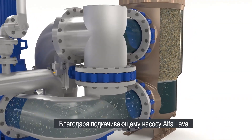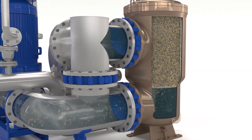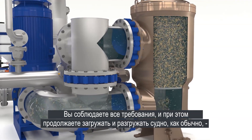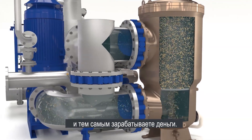With the Alpha Laval booster pump solution, your existing ballast pumps are completely unaffected. You can be compliant but go on loading and unloading just as you always have, and making money in the process.